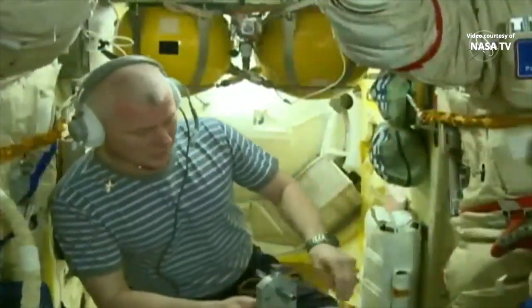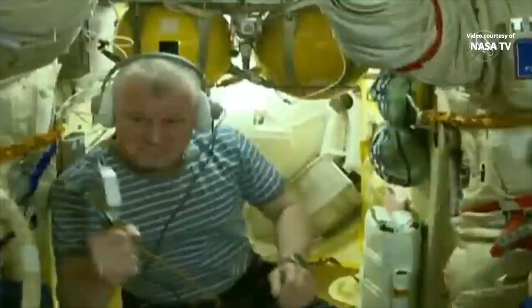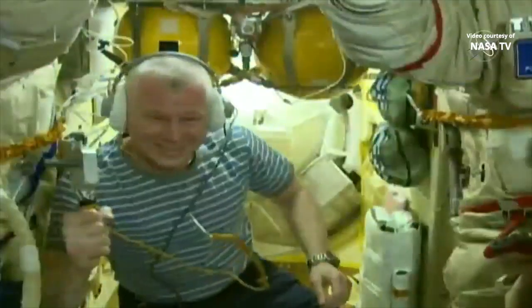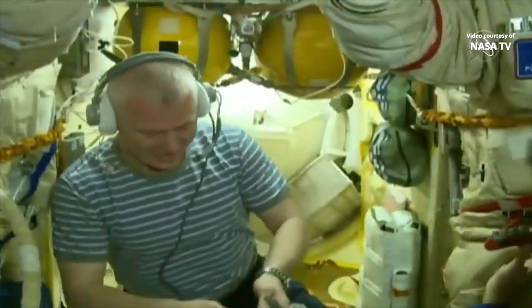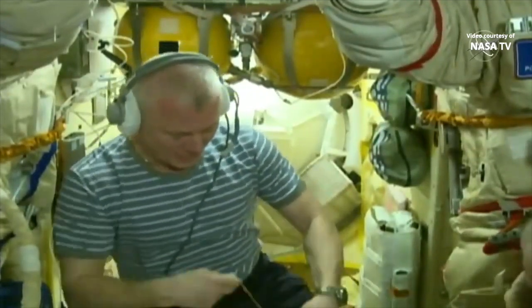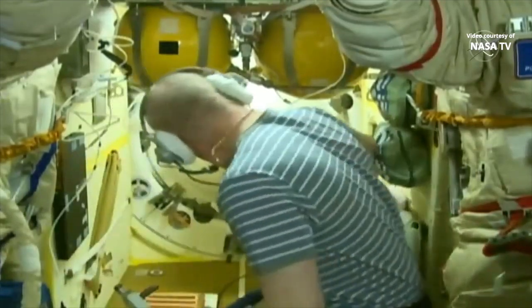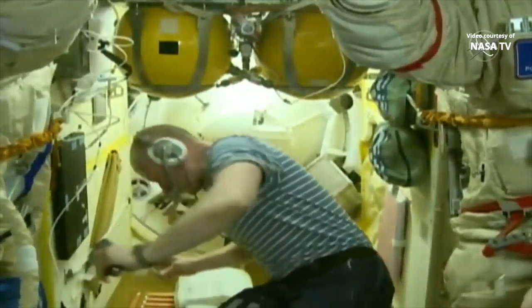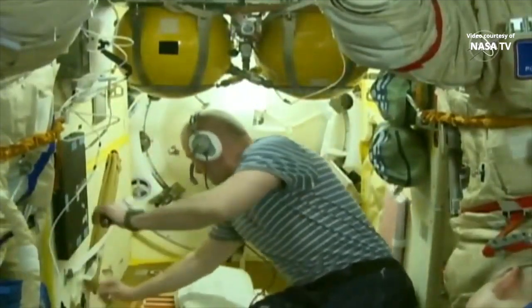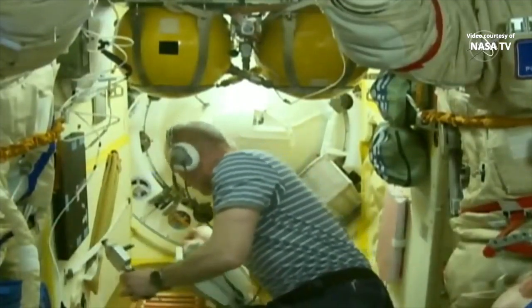The hatches are closed. The Poisk hatch now closed at 5:25 p.m., so both hatches are now closed. That will kick off the series of procedures over the next hour or so to conduct leak checks, make sure we have an airtight seal at the docking interface, as the three departing crew members begin to suit up in their Russian Sokol launch and entry suits.